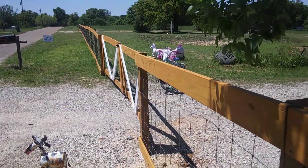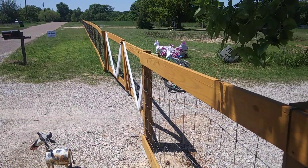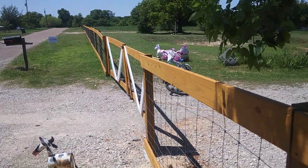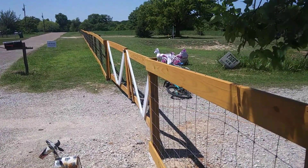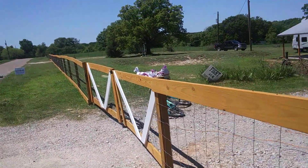Hello everybody, Calvin, retired geezer firefighter. It's a pretty bright day, so I'm going to have trouble seeing this screen, but I want to show you all our fence that we got done.